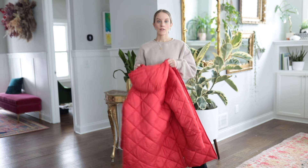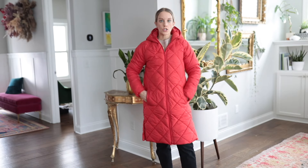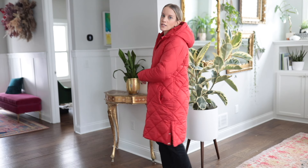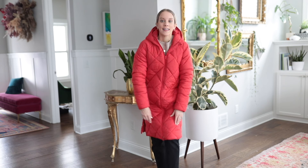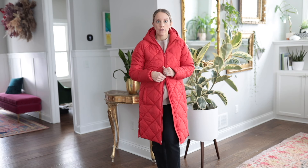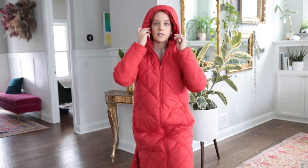Moving on to a jacket that's a little bit warmer for those colder days — this one is also an Amazon Essentials jacket, great for 10 to 30 degree weather. It has side buttons; I usually keep at least one buttoned to make walking easier without feeling too constricted. There's also the option to unzip from the bottom, which some people love especially in the car. It has a hood with pull strings that will keep you nice and toasty warm.